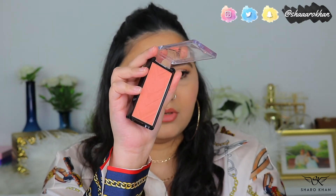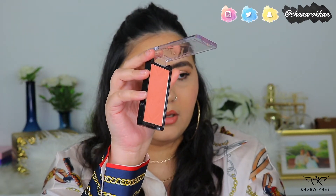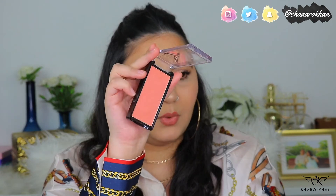The last blush is the LA Girl Just Blushing in shade Just Peachy. If I wanted one peach blush in my collection, this would be it. The pan size is huge and it's amazing. They have matte and shimmery versions, and this peach color is really pretty. I would always have this in my collection.